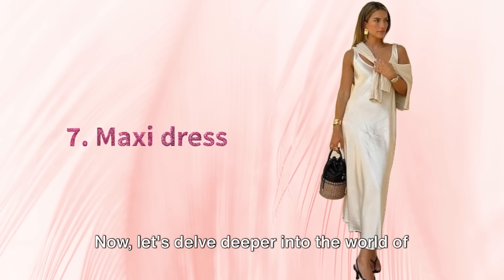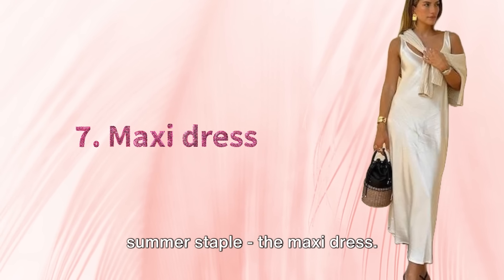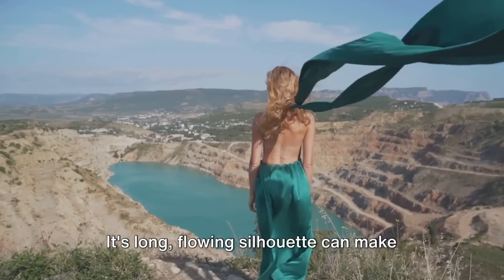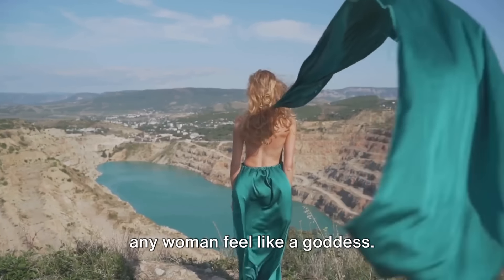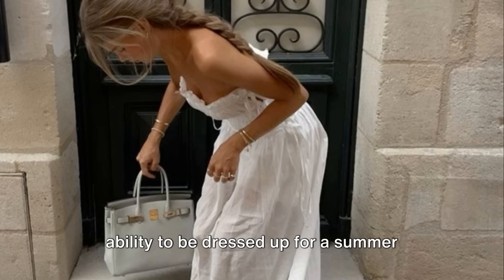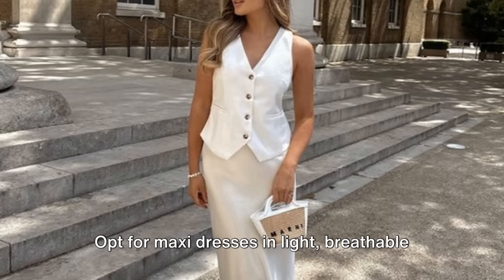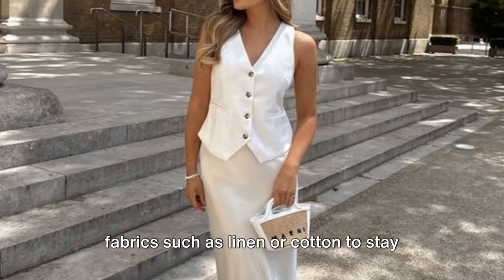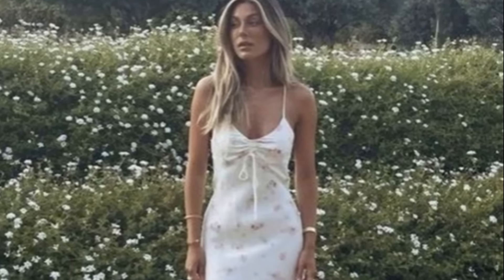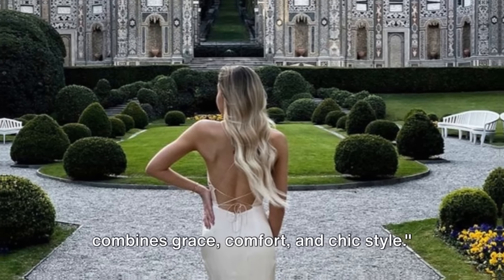Tip 7. Let's delve deeper into summer dresses and talk about another summer staple: the maxi dress. The maxi dress is a perfect blend of comfort and style. Its long, flowing silhouette can make any woman feel like a goddess. These dresses are versatile, with the ability to be dressed up for a summer wedding or dressed down for a casual beach day. Opt for maxi dresses in light, breathable fabrics such as linen or cotton. Include a few maxi dresses in your summer wardrobe — they combine grace, comfort, and chic style.